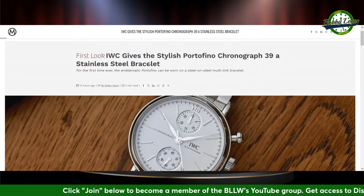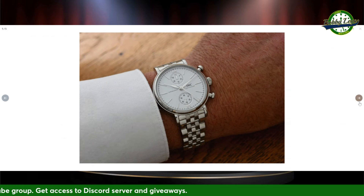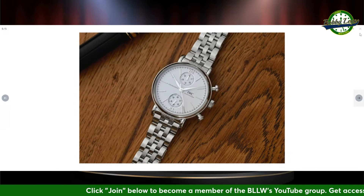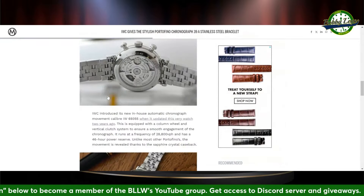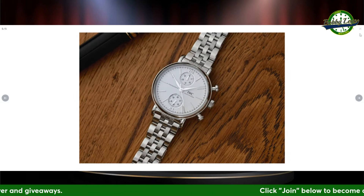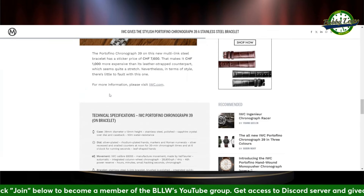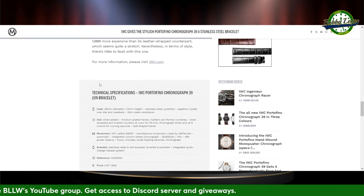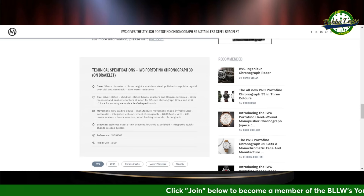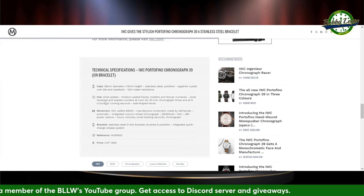IWC is coming out with a stylish Portofino Chronograph 39 — a very slender, more dainty looking piece. Not really loving it. I do like some Portugiesers but most I don't care for. This is a nice little dressy chrono if you fancy that. 39mm case diameter, 13mm case height, stainless steel polished. IWC caliber 6935, manufacturer movement made by Valjoux, automatic integrated column wheel chronograph. Looking at around 7,600 Swiss francs for that one.